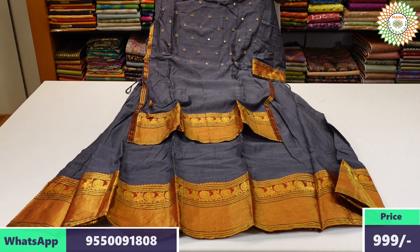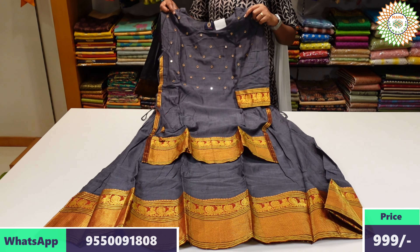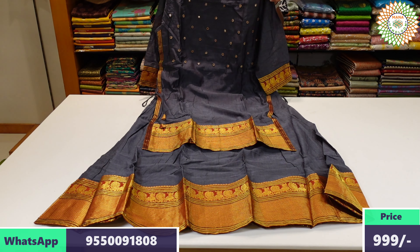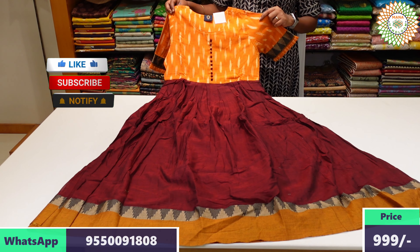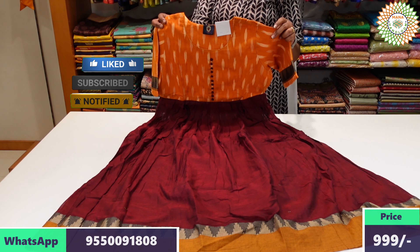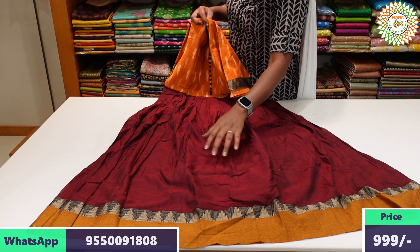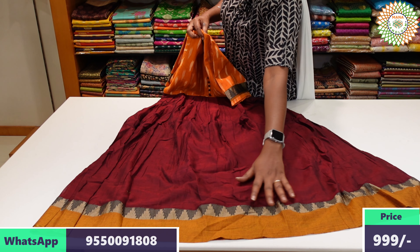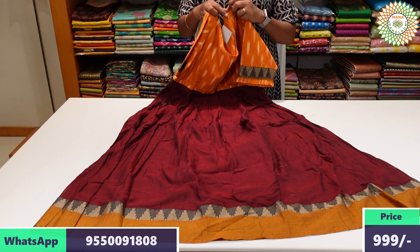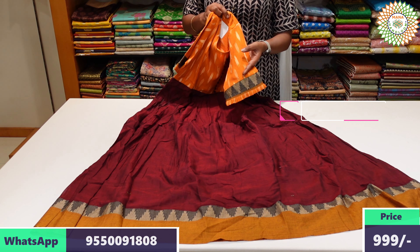We have mirror work on this design. We have a different design for the frock with the same sizes available. We have colorful long frocks with free shipping. The same fabric in a fancy style with this border is available in sizes L, XL, and XXL. Cash on delivery and online payment are available.